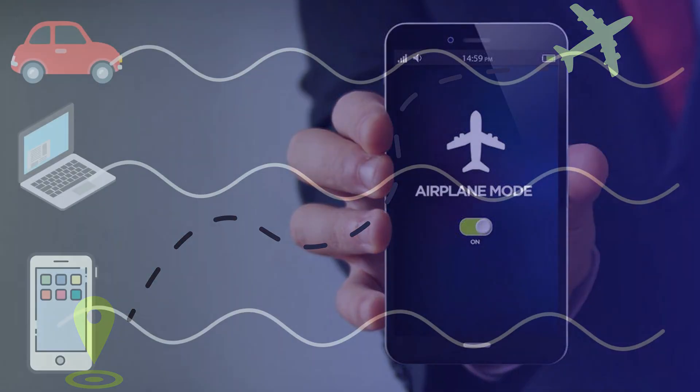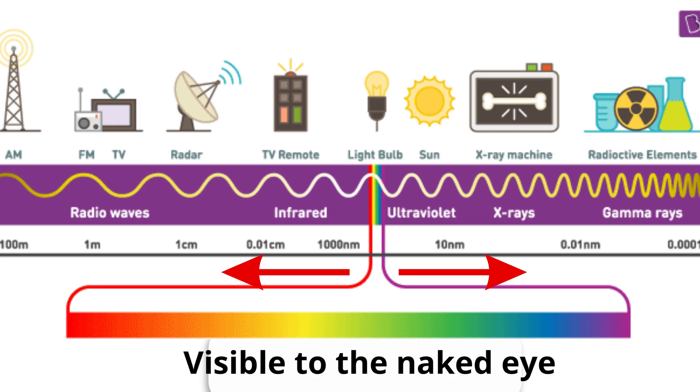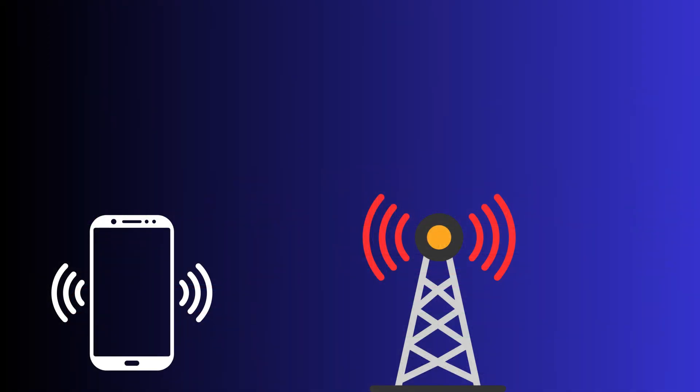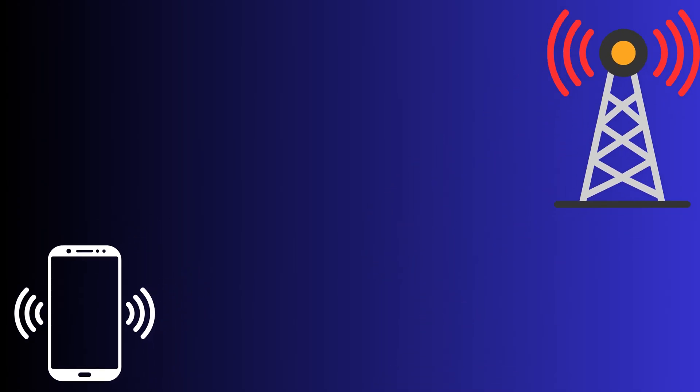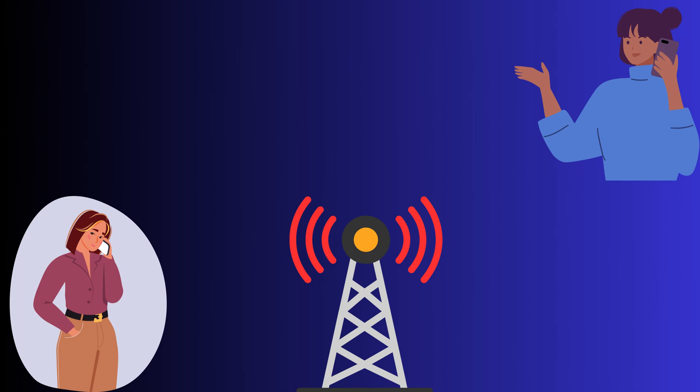Cell phones connect to networks by emitting information in the form of electromagnetic waves, specifically the radio waves that occupy a range of the electromagnetic spectrum. These radio waves come with a range of wavelengths. When you make a call, your phone generates a radio wave signal it sends to the nearest cell tower. If you're out of service, your phone will consume more power to send a higher strength signal in an attempt to make a call. Once connected, this signal is relayed between cell towers all the way to the recipient of your call.